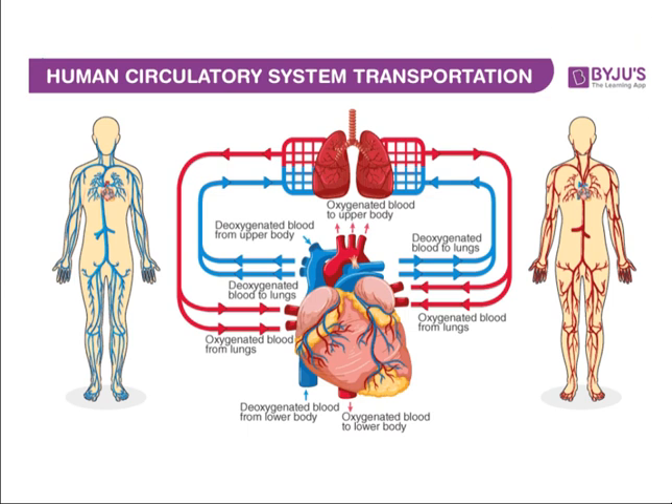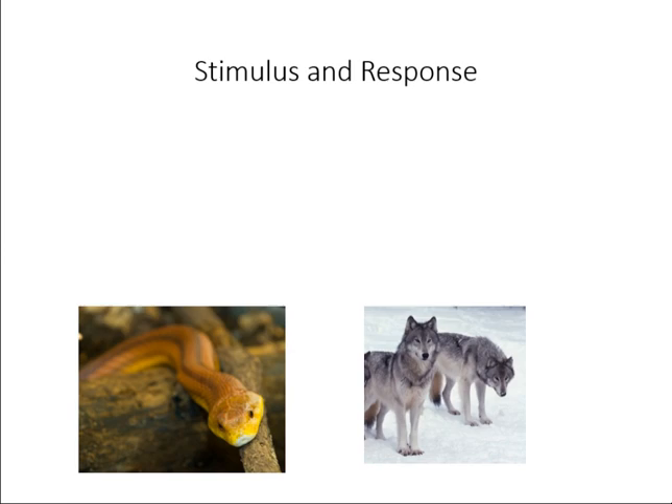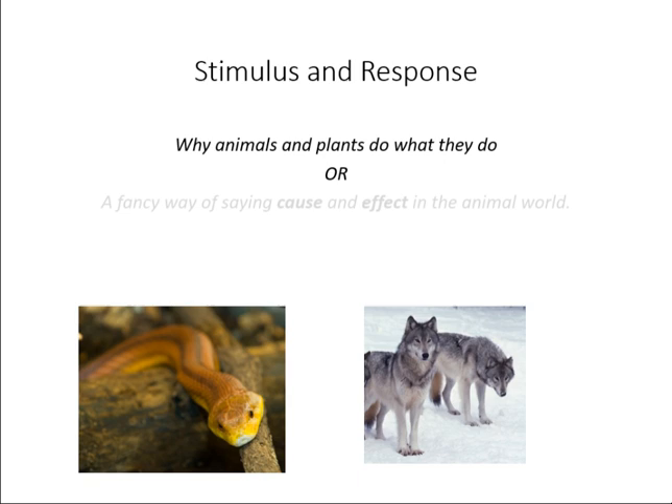This is the human circulatory system in action for transportation. And then we have stimulus and response — why animals and plants do what they do.